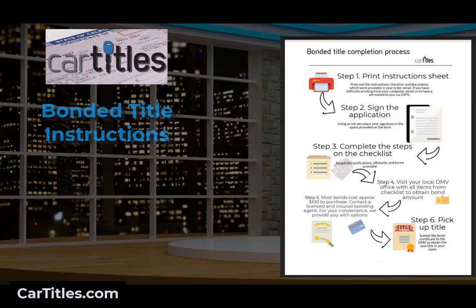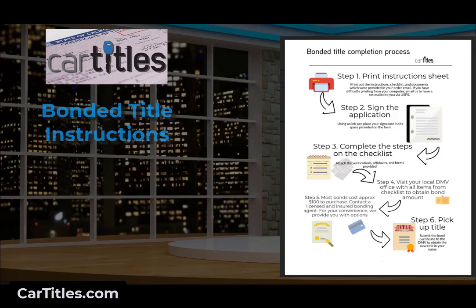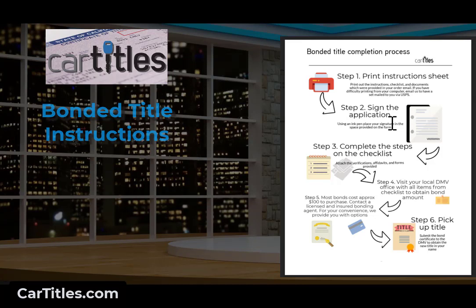This first slide will tell you what the bonded title process looks like. First thing you need to do is have a set of instructions, whether it comes from the DMV or from us processing your file. You'll need to sign the application and various forms. There are two or three forms in most states: a title application, a bond verification, an affidavit, and sometimes a VIN verification. The DMV in every state requires that forms which are submitted are on paper with a signature. They don't do online, email, or fax. You have to have a piece of paper because we're talking about a legal document.